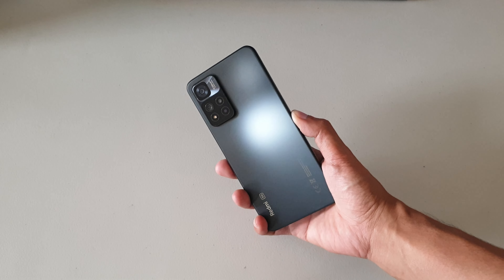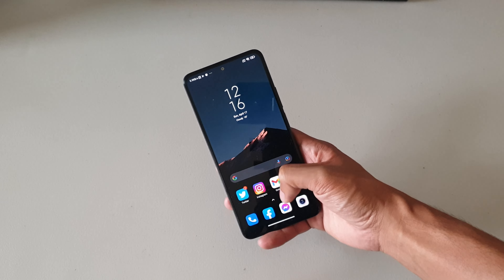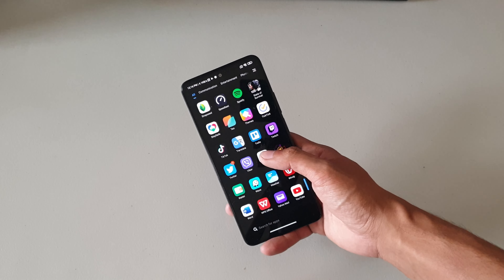But then again, this is not a bad phone, nor a bad deal, considering how other manufacturers are still on the more expensive side. That said, here's what I think of the Note 11 Pro Plus, right after a short message from today's sponsor.